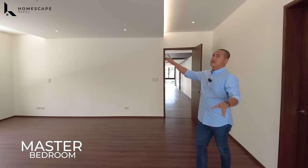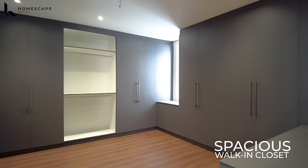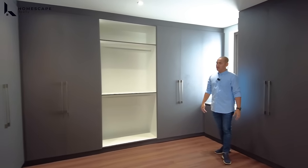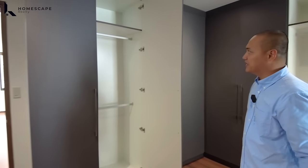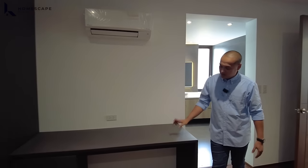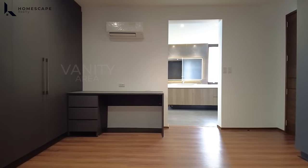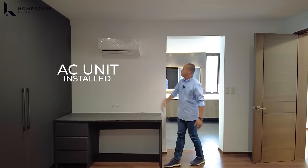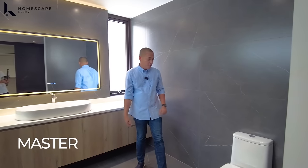The master bedroom has a spacious walk-in closet with an entire wall as floor-to-ceiling cabinetry — lots of storage space for bags, shoes, or watches. There's also a vanity area or console table counter. An additional AC unit is also present.